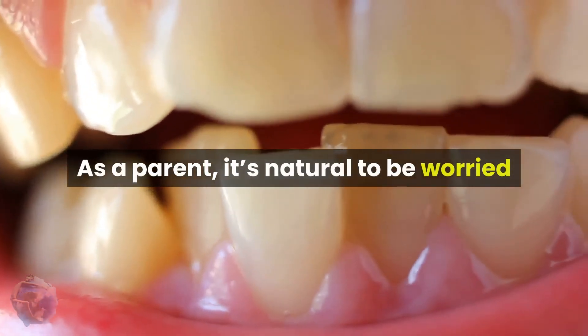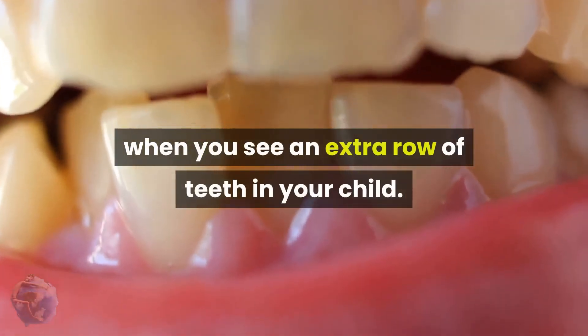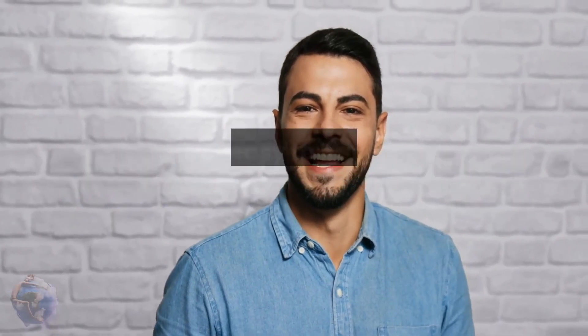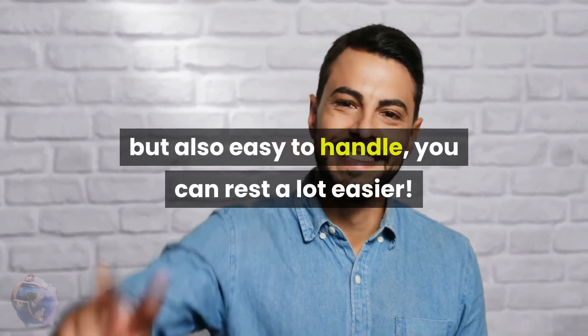As a parent, it's natural to be worried when you see an extra row of teeth in your child. By knowing that it's not only common but also easy to handle, you can rest a lot easier.